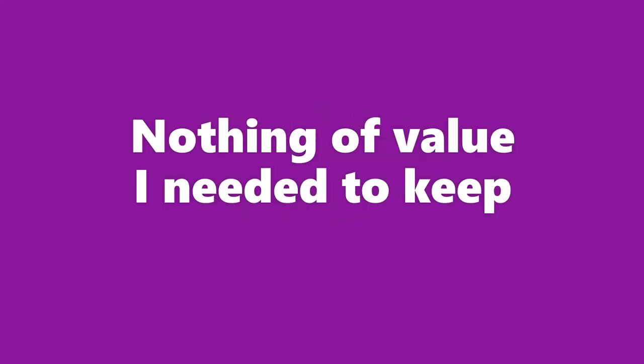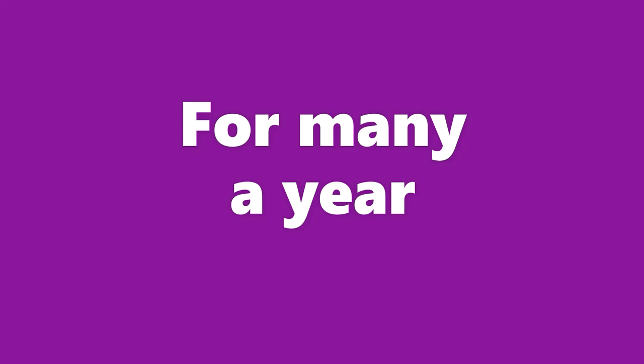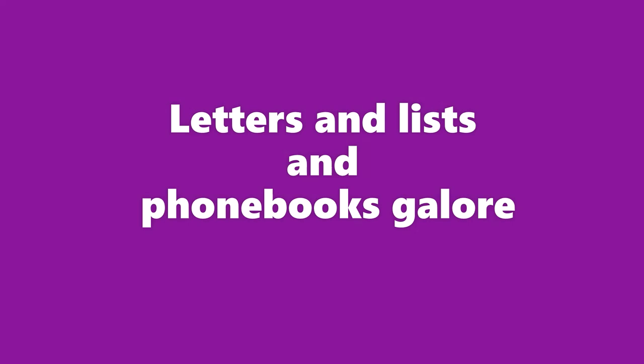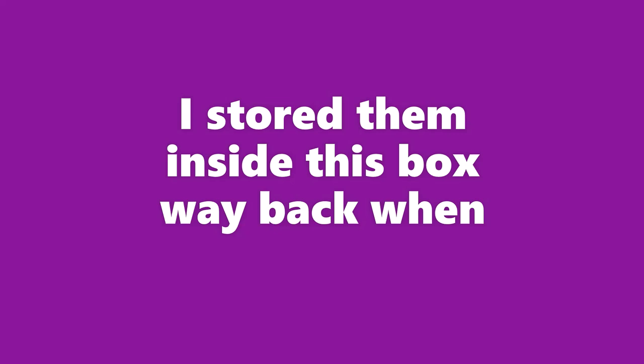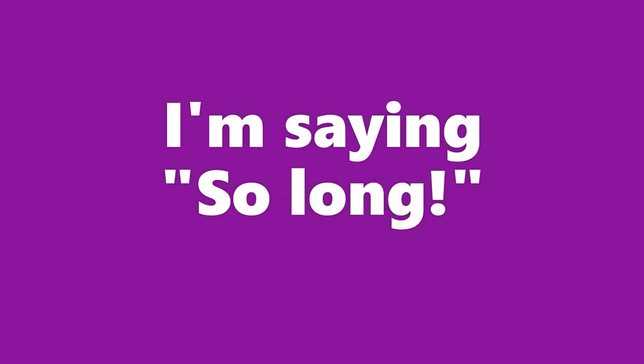A box full of nothings — nothing I need, nothing of value I needed to keep. And yet I have kept them for many a year. Why is all of this nothing still here? Things I once needed, but just for a bit. This thing I could toss, but I hung on to it. Letters, and lists, and phone books galore — why didn't I know I don't need them no more? It's obvious now, but it wasn't back then. I stored them inside this box way back when. But now, to the nothings, I'm saying so long. I wasn't back then, but now I am strong.